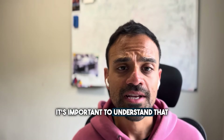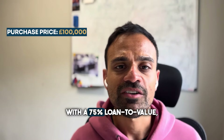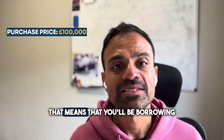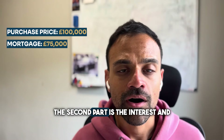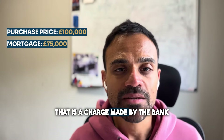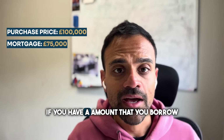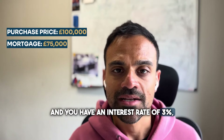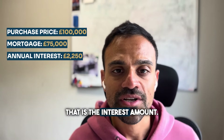Firstly, it's important to understand that a mortgage has two parts to it. The first part is the capital — that's the amount that you borrow. So let's say you purchase a property for £100,000 with a 75% loan-to-value; that means you'll be borrowing £75,000 from the bank. The second part is the interest, which is a charge made by the bank on the amount that you borrow. In this example, if you borrow £75,000 at an interest rate of 3%, you'll have an annual interest payment of £2,250.